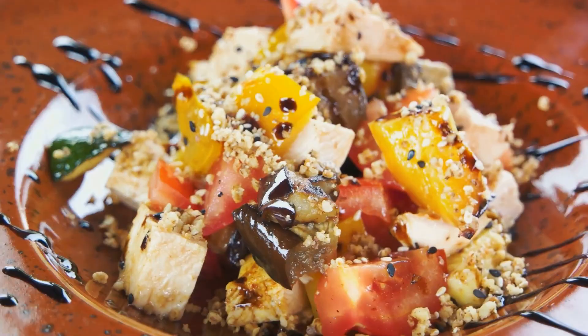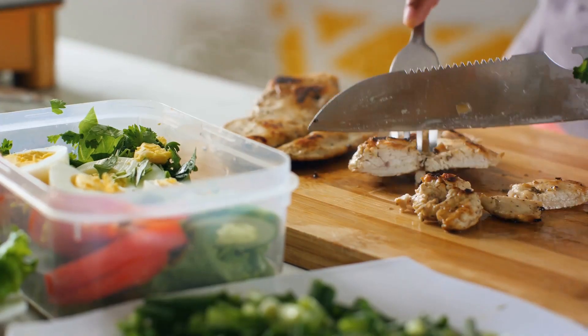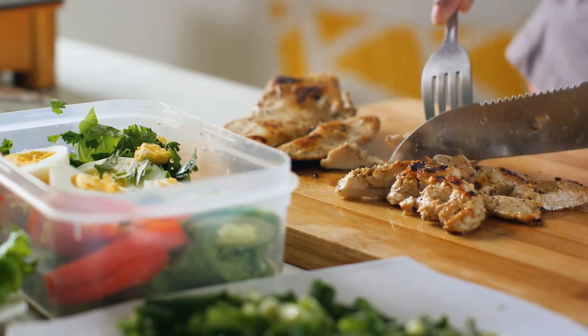Next, lunch could be a grilled chicken salad with a side of quinoa. A single grilled chicken breast has roughly 25 grams of protein, and a cup of cooked quinoa adds 8 grams more. That's another 33 grams of protein in your day.